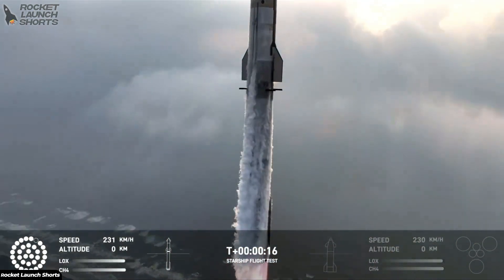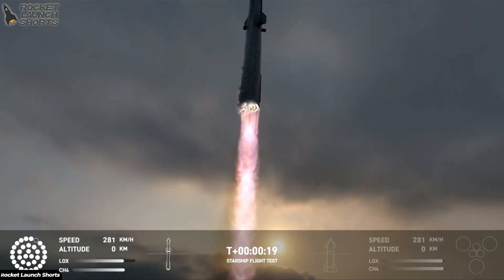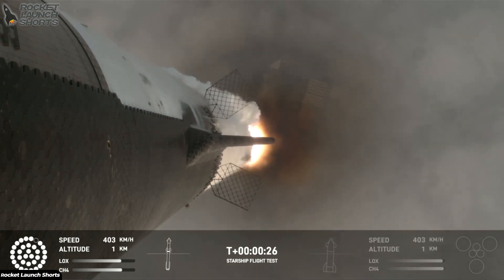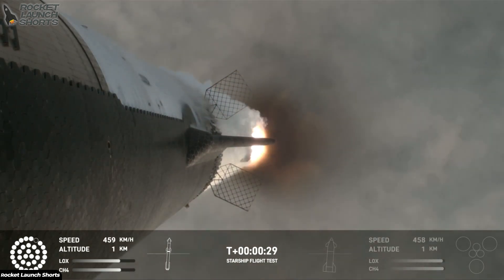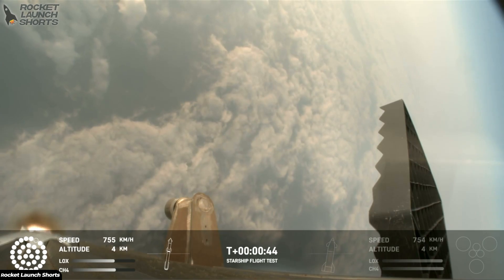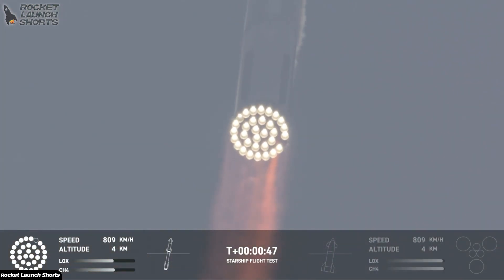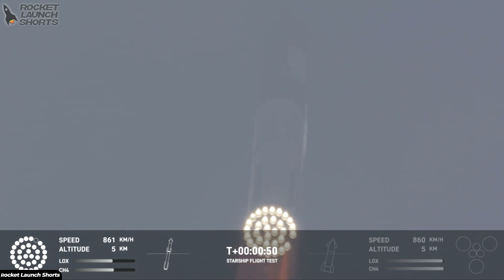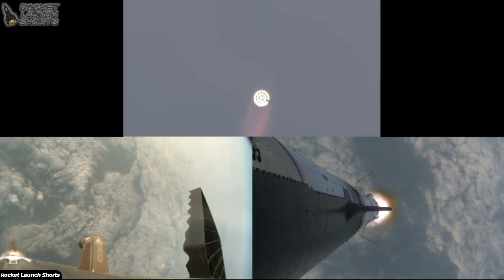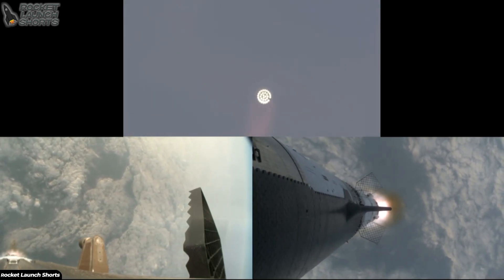Vehicle is pitching downrange. We're seeing 32 out of 33 engines lit on the Super Heavy right now. Coming up shortly is going to be max Q — that maximum aerodynamic pressure as we go uphill on the vehicle. Max Q. We just passed through max Q, so we're going to continue on up. We still have about a minute and 30 seconds until we get to stage separation.